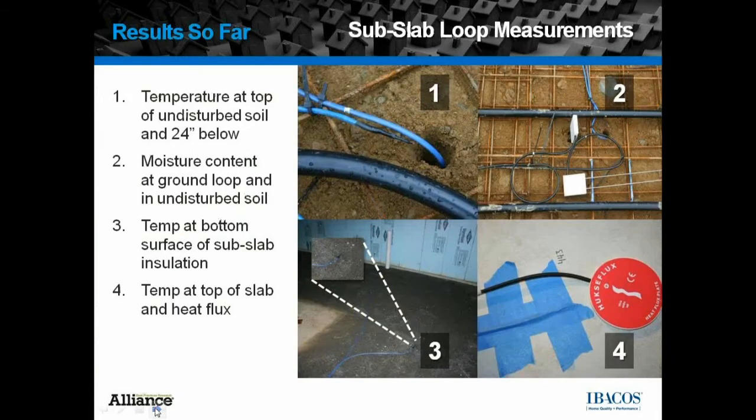Some of the measurements we took in the sub-slab loop included temperatures at the top of the undisturbed soil, as you can see in the first photograph, and also 24 inches below where the loop is laying — done in about 12 different locations throughout and around the floor plan. We also looked at moisture content in three or four locations, three at the level of the loop and one down in the undisturbed soil. Additionally, we took temperature measurements right below the slab and insulation, as well as temperature and heat flux measurements on top of the slab.